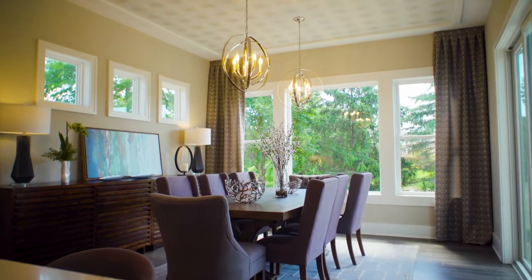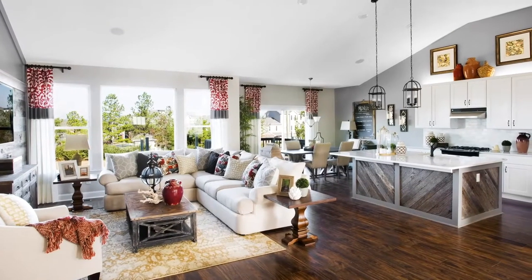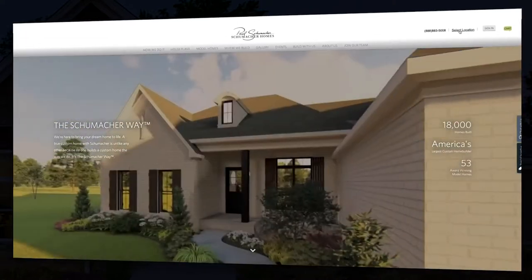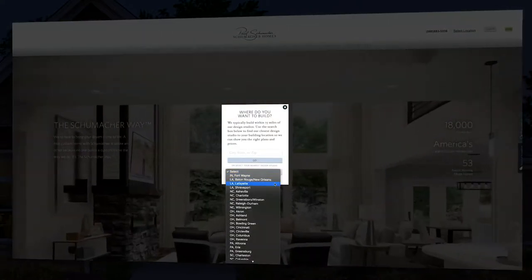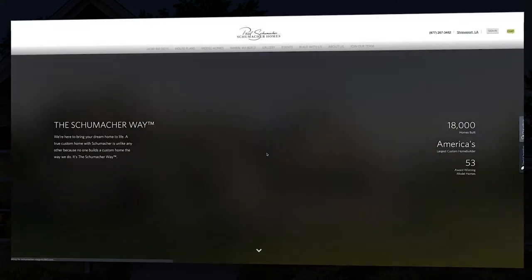Now that you've got your thoughts together, visit our website at schumacherhomes.com. In the upper right corner, click where do you want to build, and choose the design studio closest to where you'll be building. We typically build within 75 miles of our design studios.